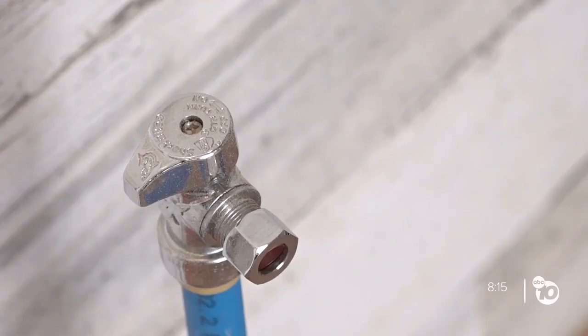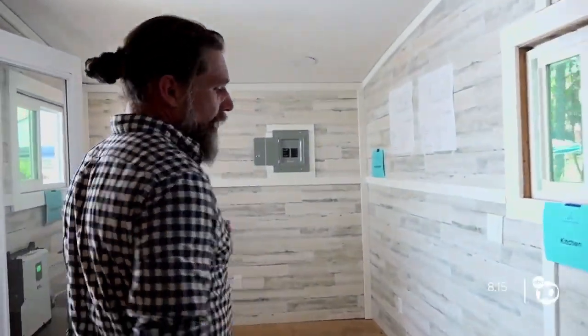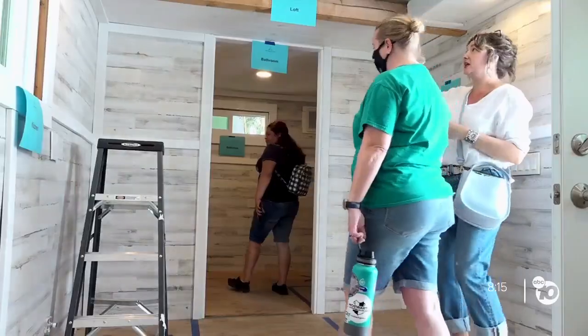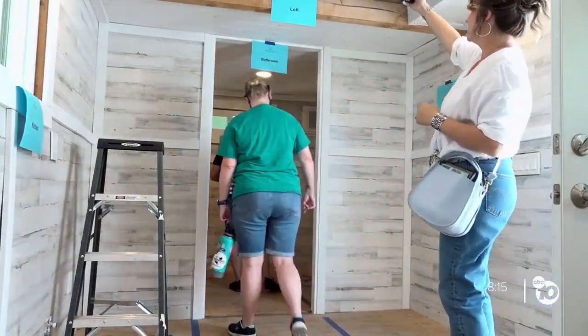She also likes how hands-on the class is, giving her real-world skills to be sustainable in her own life. 'Learning to use tools and things that most women don't get a chance to use sometimes — but now that I'm able to use those, I definitely want to construct a tiny home later in life.' Reporting in La Mesa, Neil Watson, ABC 10 News.